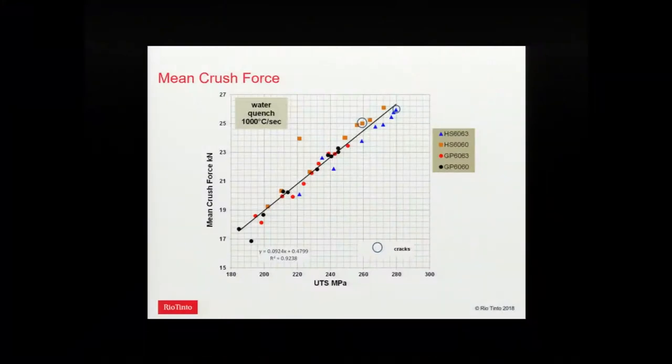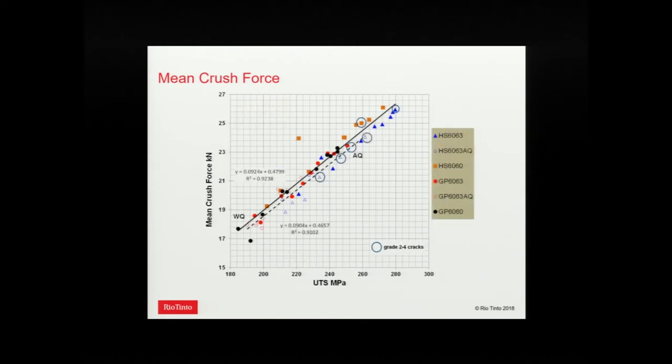Yield strength is not a very good predictor of crush force. We tried a number of different parameters and found that UTS is the simplest way to predict energy absorption from a simple tensile test. Adding the air-quenched data, it still fits a good trend with UTS, though we can see a lot more of the circle points — which indicate cracking — appearing with air quench.